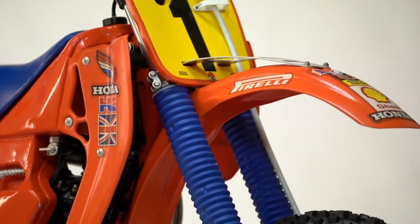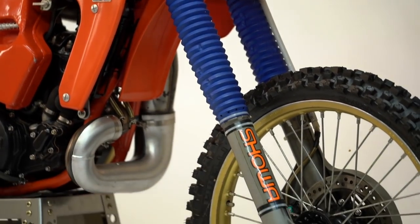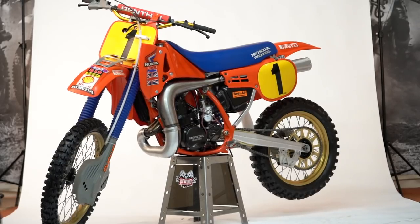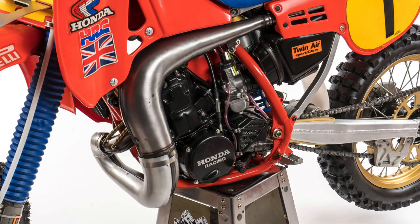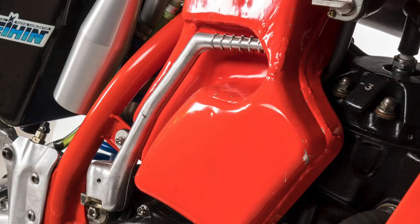Then in '87 you had the rules change in America, which really stifled HRC at that point. We went back to the '87 bike, which for me was a difficult ride. They realized they'd gone from being amazing to something too near production. Then in '88 it moved a little bit away, which the '88 bike was good. And then the '89 went away again, and we went back to more factory than standard.